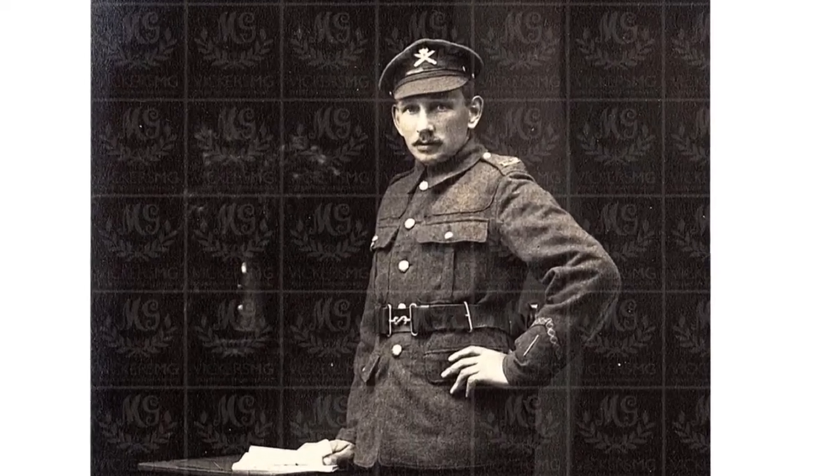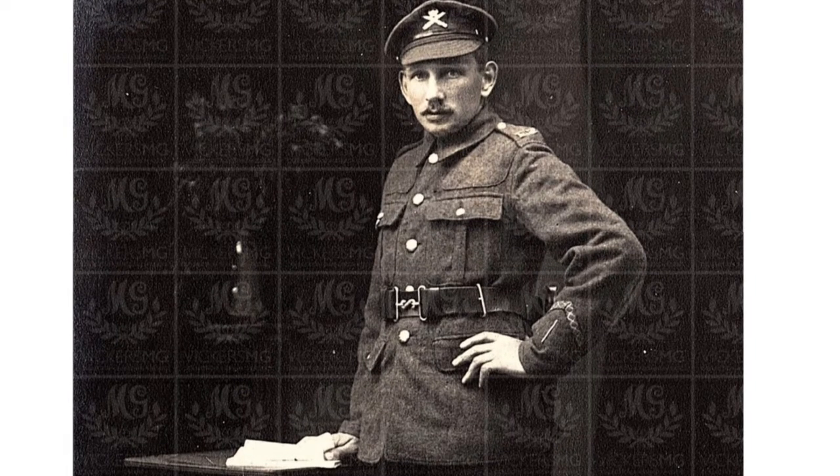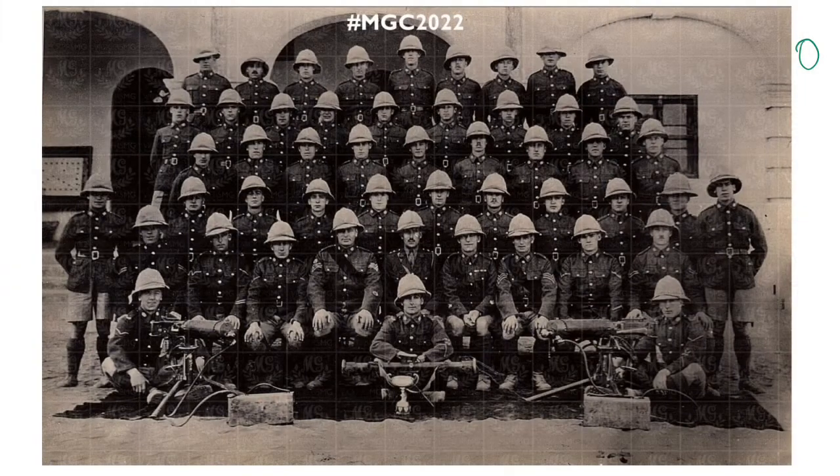Here we have a private of the Machine Gun Corps with a good conduct stripe and a wound stripe — somebody who's clearly seen some action and given good service. He has Machine Gun Corps shoulder titles, MGC cap badge, service dress, 1914 pattern belt with his 1907 pattern bayonet in place. He looks to be holding some papers on a table set up in the studio. Putties and boots as expected — nothing really outstanding, but quite a nice example of a soldier in the latter part of the war. Frustratingly, a blank reverse on the postcard again.